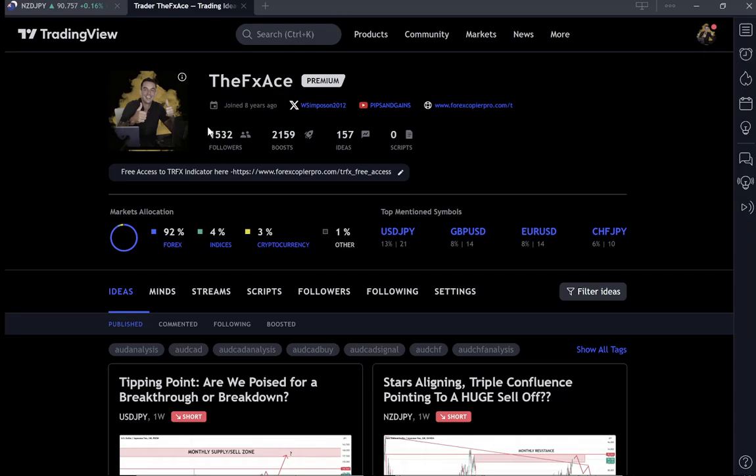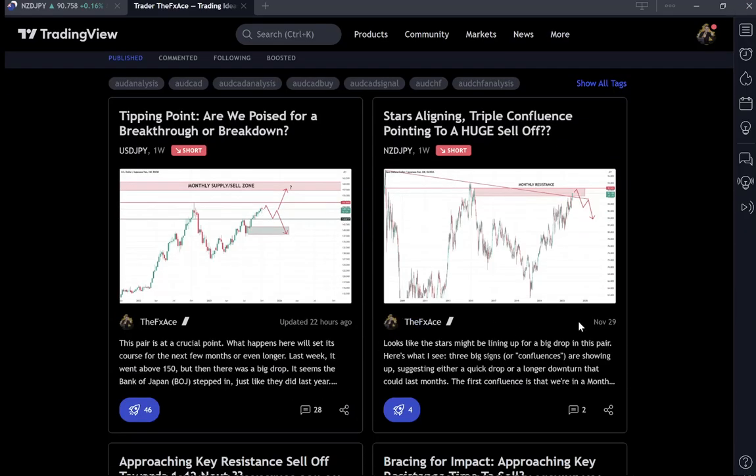If you haven't yet followed me on TradingView, we're starting to build a nice following. We are up just over 1,500 followers in just a few months and slowly growing.